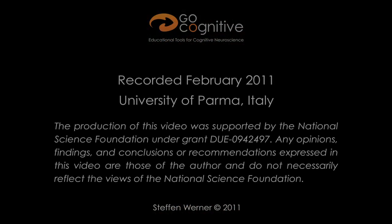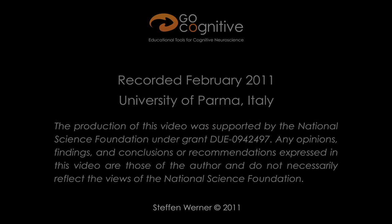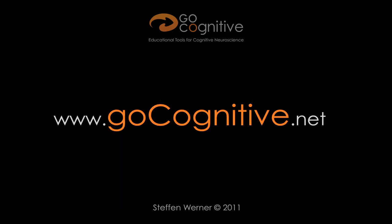Then we became conscious it was something important. As an anecdote, we sent the paper to Nature, and Nature said it was not interesting — they said it was interesting for physiologists but had no broad interest for the public. Then we sent it to another journal, Experimental Brain Research, and the editor congratulated us, saying it was a very important paper and he was sure it would be highly cited. It's true — it has been cited more than five thousand times.